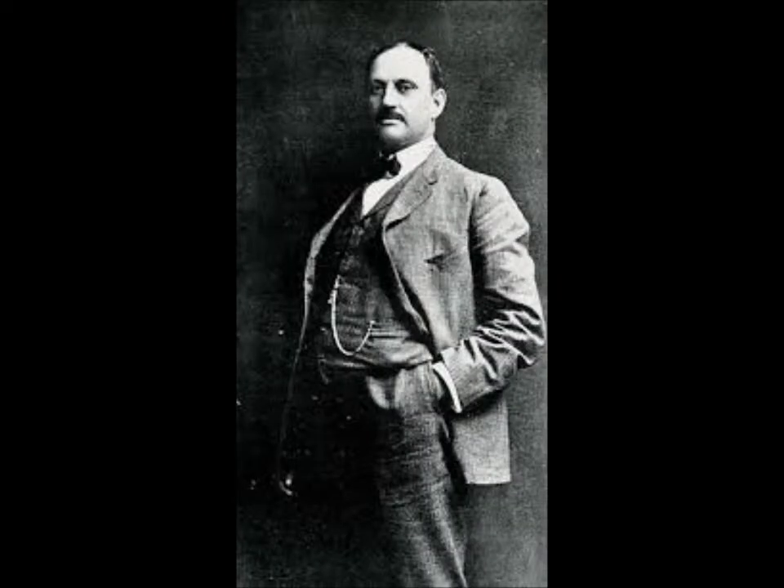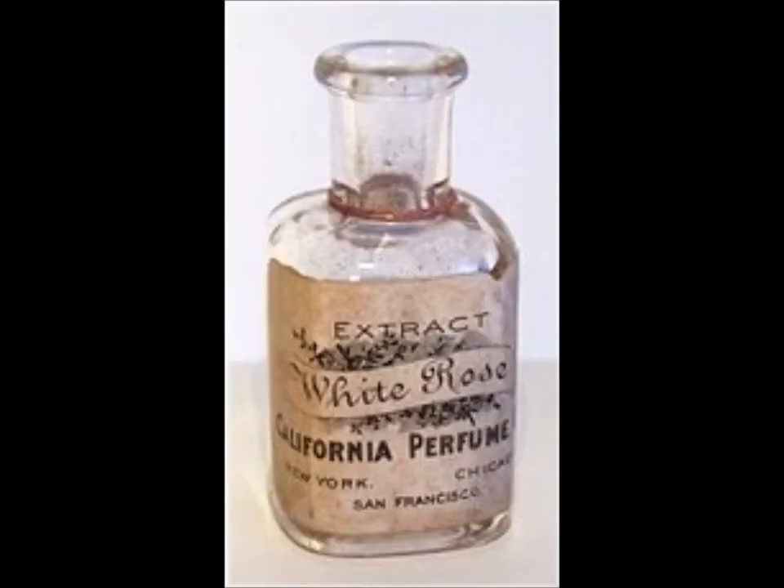In 1886, New York door-to-door book salesman David H. McConnell became the very unlikely first Avon lady. Women often refused to open their door when he came carrying books up their walk, so he had the ingenious idea to offer them a small bottle of homemade perfume if they would look at his books. This was known as his little door opener — a single floral scent such as rose or hyacinth. Soon realizing customers were far more interested in the free perfume than the books, David decided to sell perfumes.